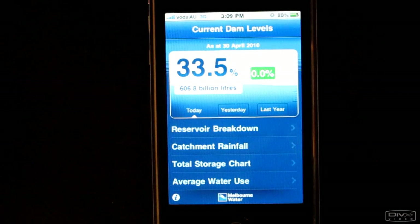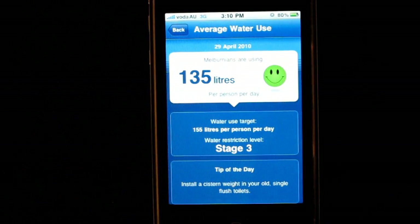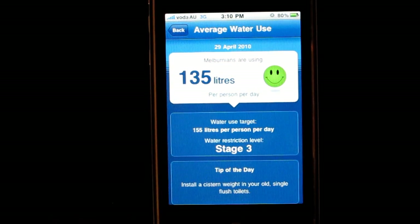Finally, you can see how much water Melbourne residents used over the last week. You can see that on average, Melburnians used 135 litres per person per day, which is just below our water use target of 155 litres per person per day.